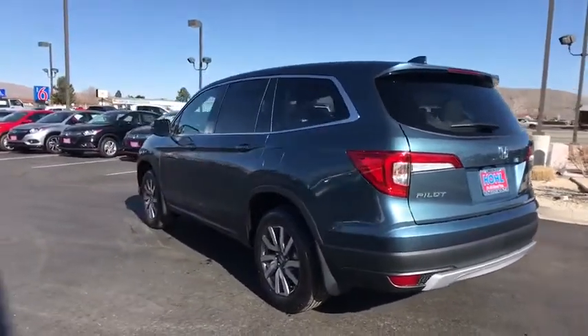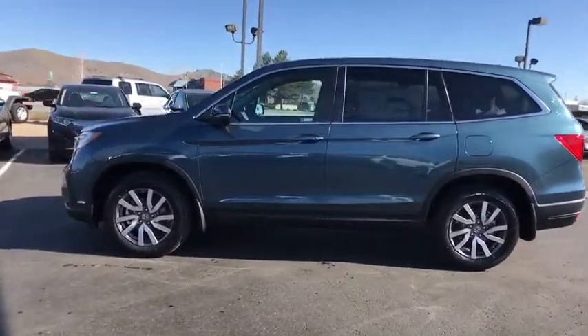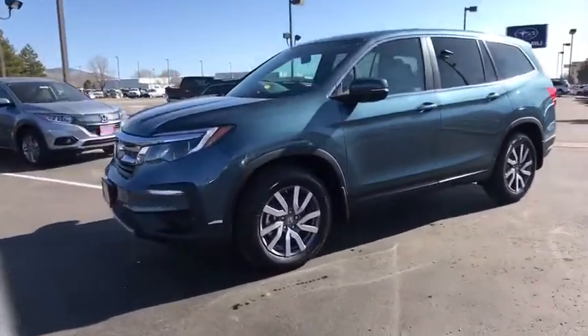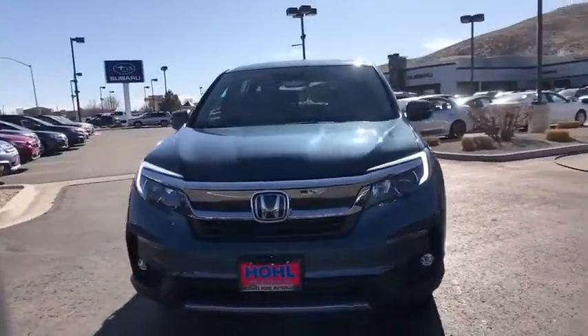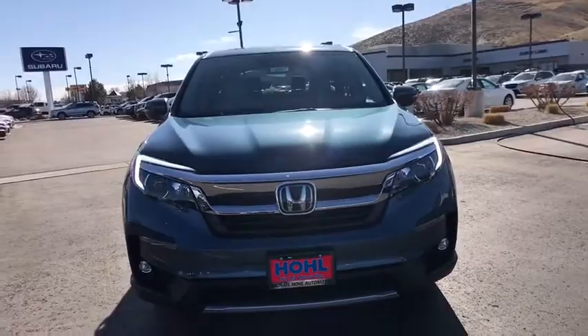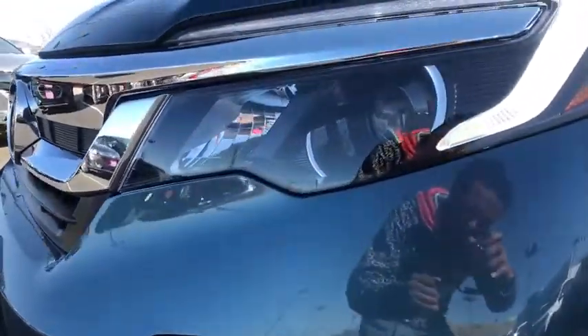Power liftgate, steering wheel audio controls, power passenger seat, all-wheel drive, keyless entry, remote engine start, traction control, stability control, lane departure warning, leather-wrapped steering wheel, Bluetooth, adjustable steering wheel, power steering, floor mats, auto-dimming rearview mirror.